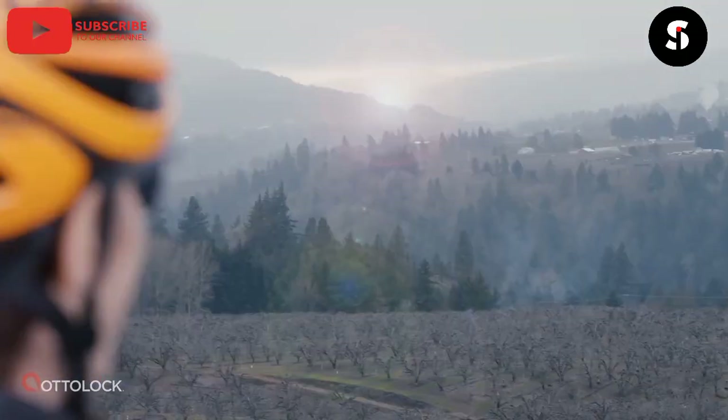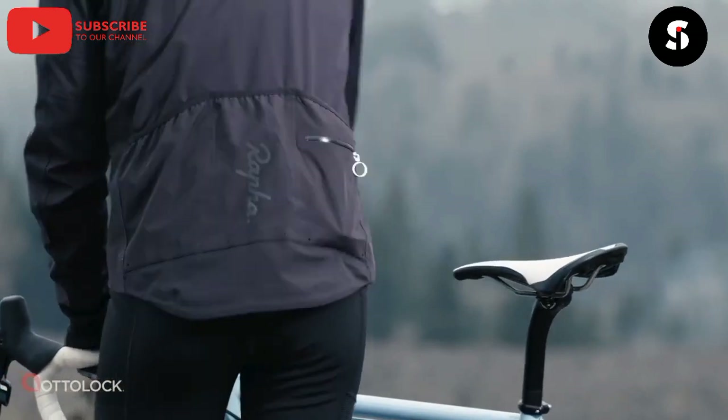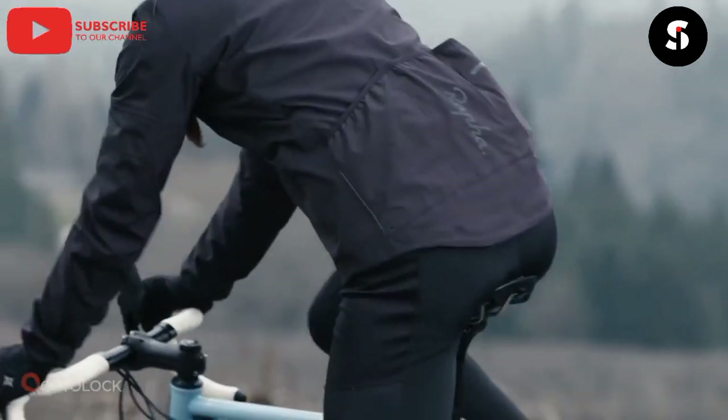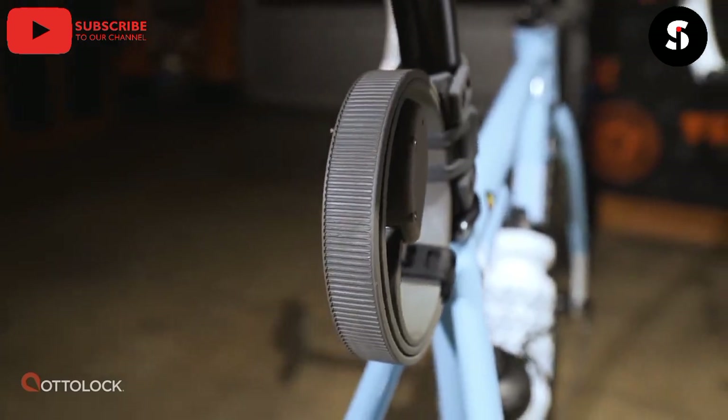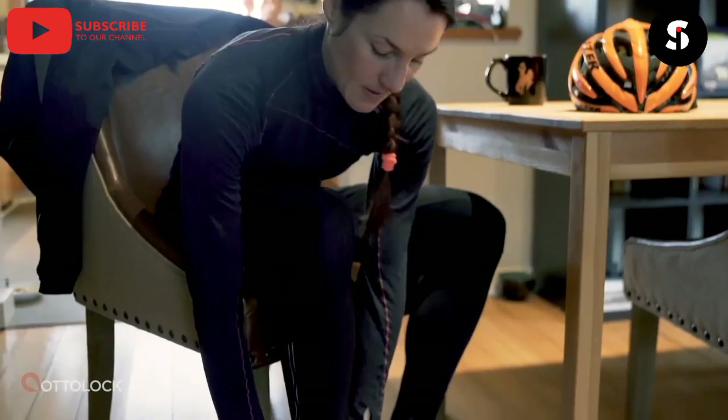The sixteenth gadget on our list is the Smart Bike Lock. This lock uses biometric technology to unlock your bike, making it more secure than traditional locks. It can also track the location of your bike and alert you if it's moved.